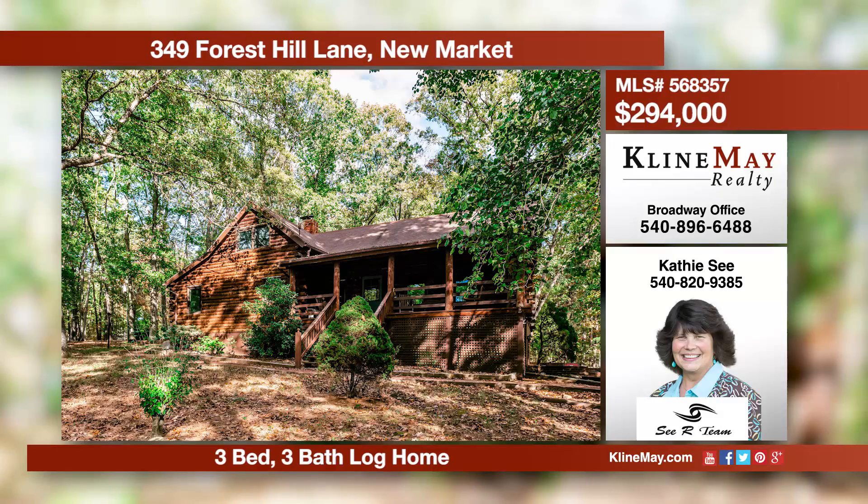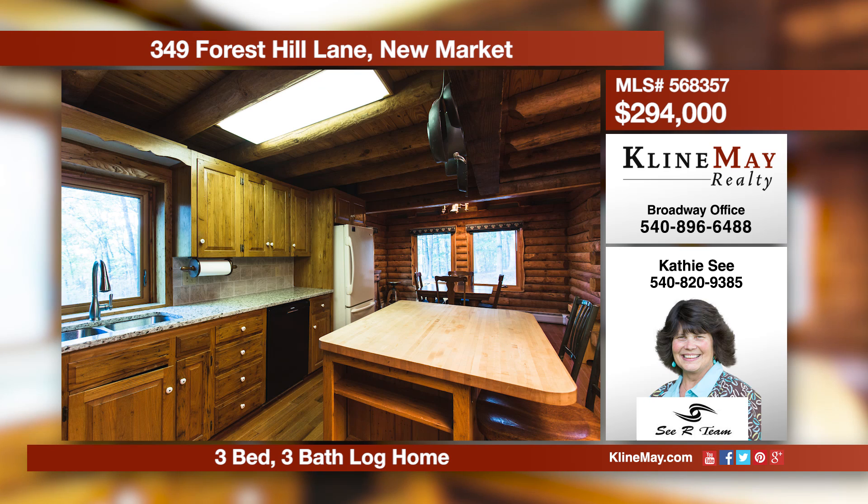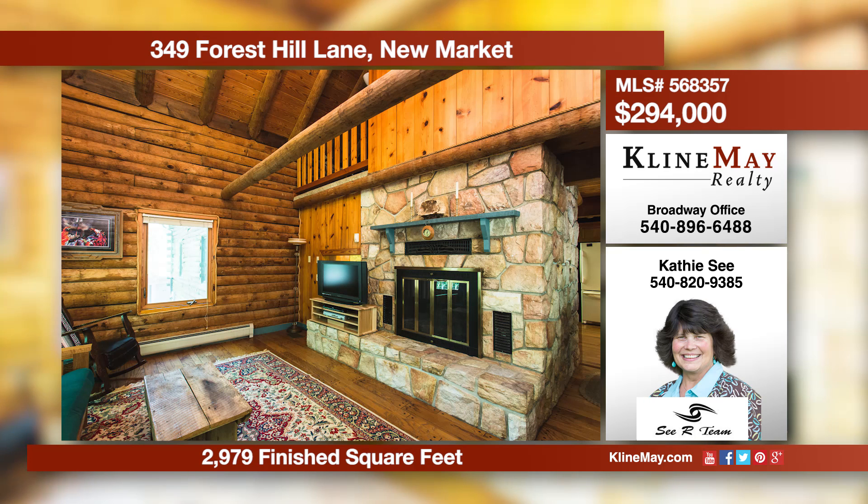If you're ready to fall in love, take a look at this log home's kitchen with granite, a living room with vaulted ceilings, and the main level bedroom and full bath. There's a finished walkout terrace level with a family room and more. Relax on one of the two porches or the patio.